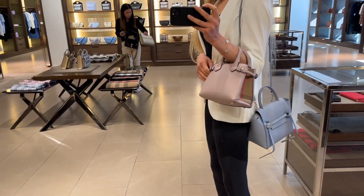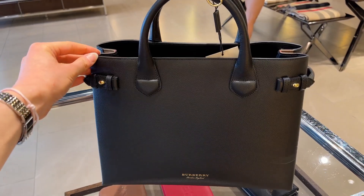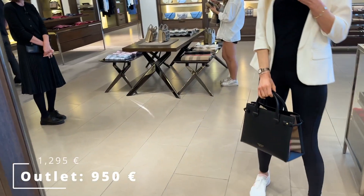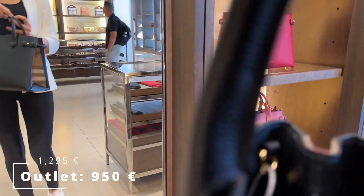There was a mini Banner Tote in a beautiful blush pink color, and then the regular larger size in basically every color you could think of — red, pink, black, navy blue, and I think also a beige. I didn't even film every single one of them.